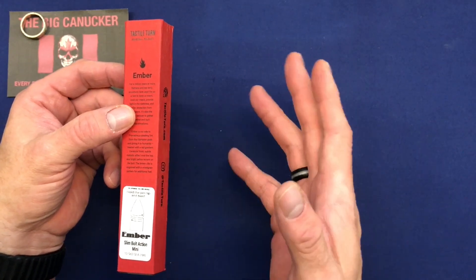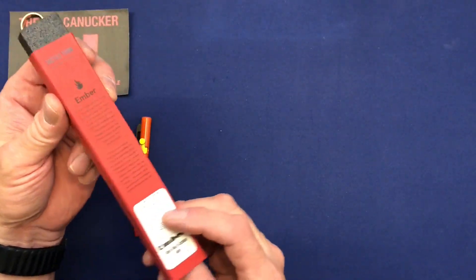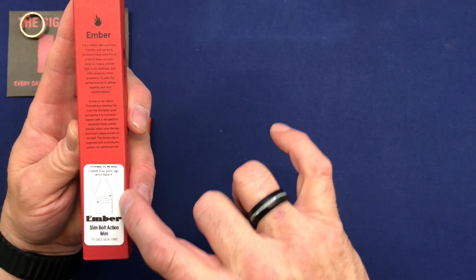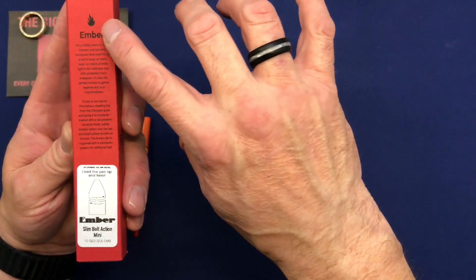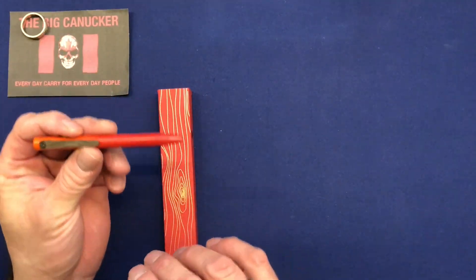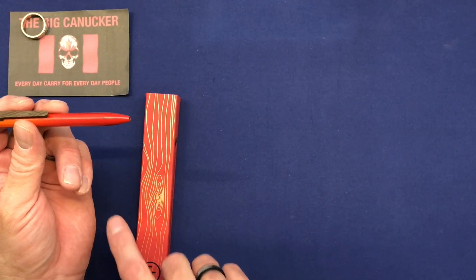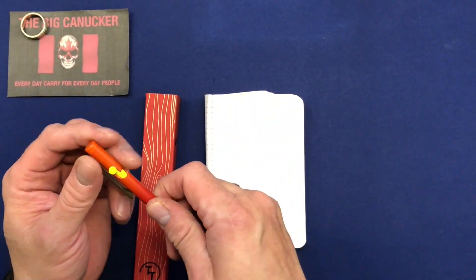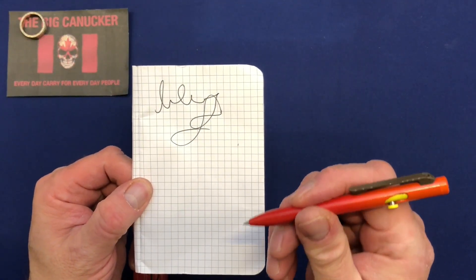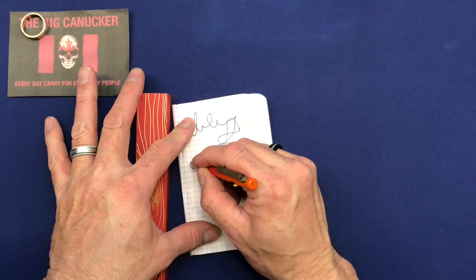They've changed from coming in a stainless steel box to now being released in a little cardboard box with really dense foam inside. This one has that same kind of burnt ember pattern on it. On the back it shows you exactly how to change the inside and change the refill, and it gives you an idea of why they called it the Ember. On Tactile Turn's website you can find all the compatible refills. The full size one comes with a G2 gel refill and writes beautifully from what I've been told. This one writes absolutely gorgeous — it's a really thick, bold line and it's so smooth.